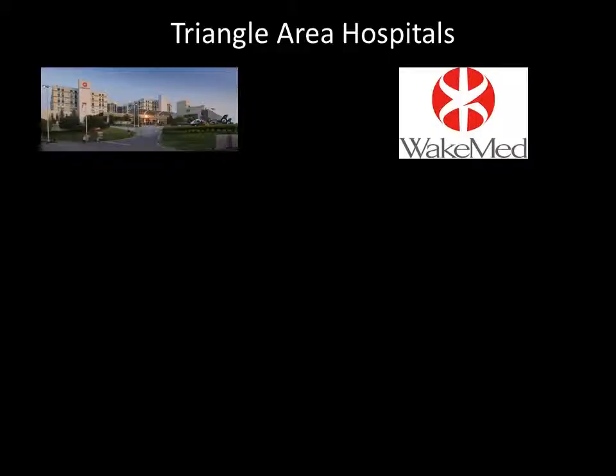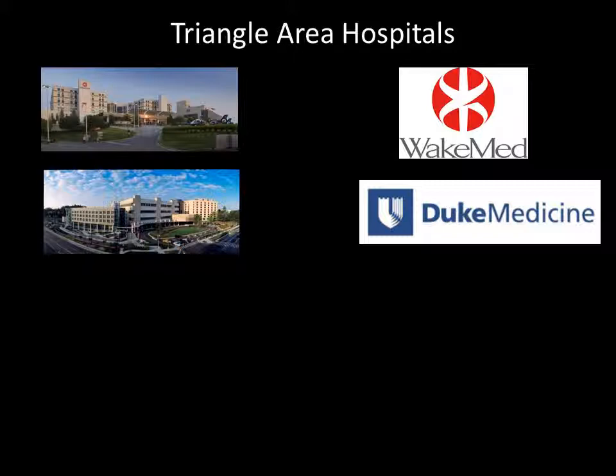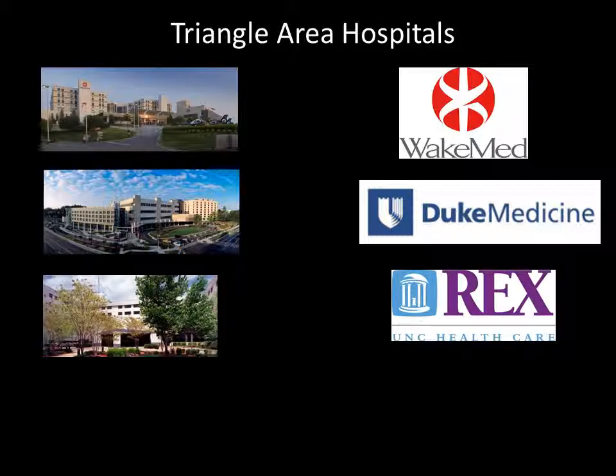There are four big hospitals in the Triangle area that you will be able to visit next year. In the past, most of the students have worked with WakeMed in East Raleigh — a private hospital about a 20-minute drive from this campus. We have also had teams work with Duke University Medical School, about a 30-minute drive. Rex is a private hospital not too far away off the Beltline, about a 10-minute drive, though the requirements to get in are a little more strict compared to the other hospitals in the area.